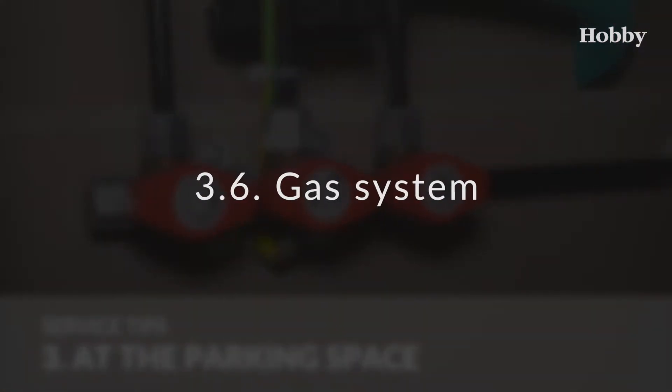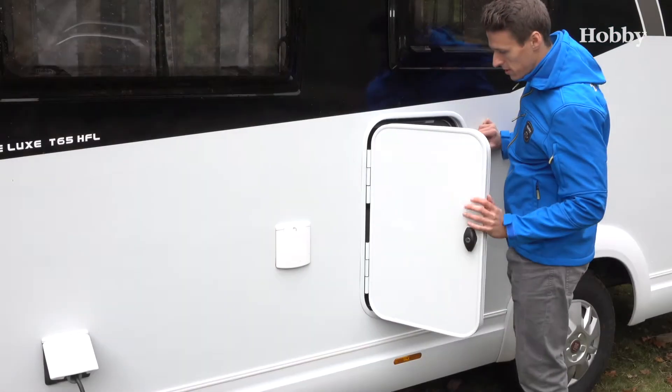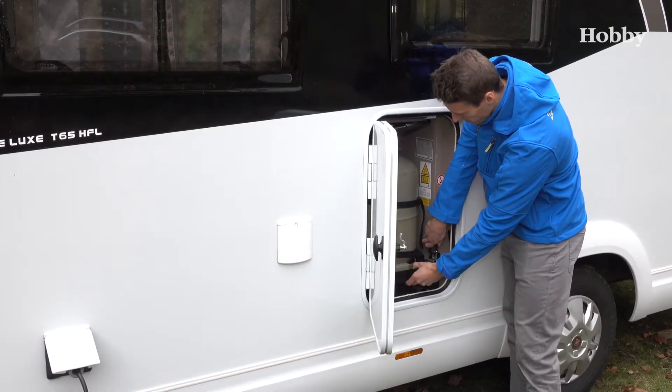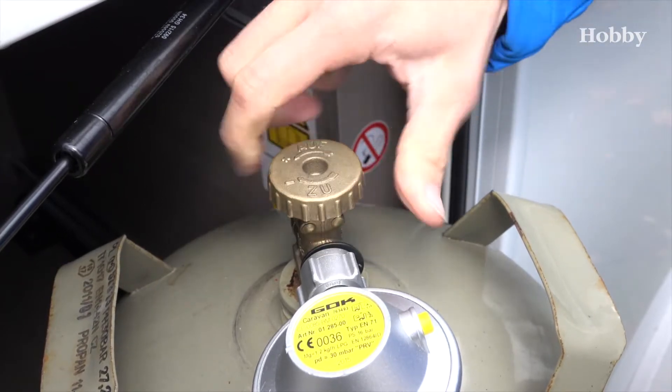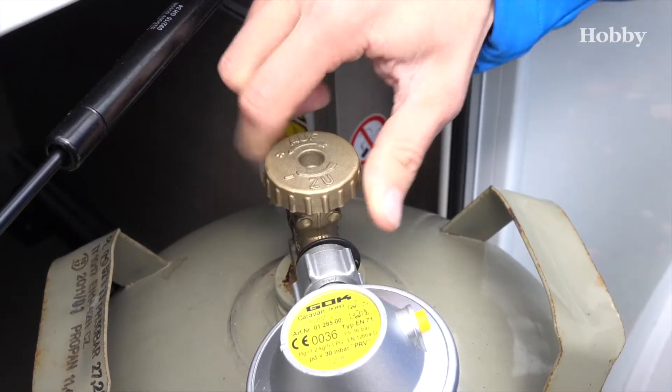Gas system. The gas bottles are in the gas bottle box. It is accessible from outside. Open the connected gas bottle to ensure gas supply to the entire system.